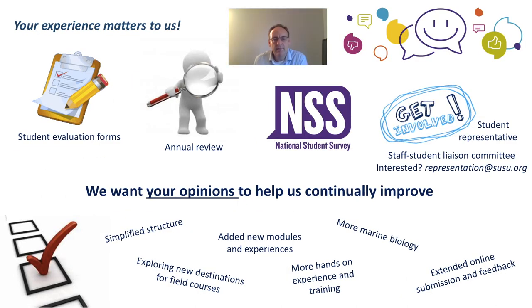Finally, your experience with us matters — it really does. We want your opinions and we need your feedback to help us continually improve our courses. There are opportunities throughout the year: student evaluation forms, the annual review, and national reviews such as the National Student Survey. Please do get involved. If you like, become a student representative — email representation@susu.org if you're interested. In the last year or two, we've simplified the course structure, explored new destinations for field courses, added new modules and experiences, added more hands-on experience and training, more marine biology, and extended online submission and feedback. All of this has come from you. So please do send us your feedback — we want to hear from you.